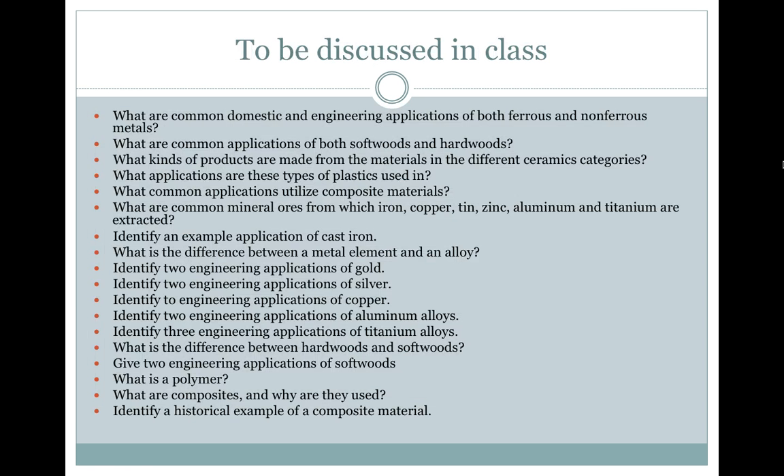The questions we're going to discuss in class: What are common domestic and engineering applications of both ferrous and non-ferrous metals? What are common applications of both softwoods and hardwoods? What kinds of products are made from the materials in the different ceramics categories? What applications are these types of plastics used in? What common applications utilize composite materials? What are common mineral ores from which iron, copper, tin, zinc, aluminum, and titanium are extracted? Identify an example application of cast iron.